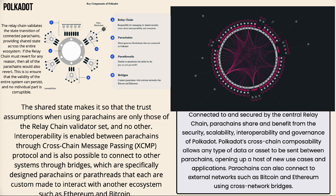Looking further into Polkadot's components: the relay chain (labeled A) is responsible for managing shared security, cross-chain interoperability, and building consensus. Parachains (labeled B) are heterogeneous blockchains connected to Polkadot. Parathreads (labeled C) are similar to parachains but abide by a pay-as-you-go model. Bridges (labeled D) connect parachains with external networks like Bitcoin and Ethereum.